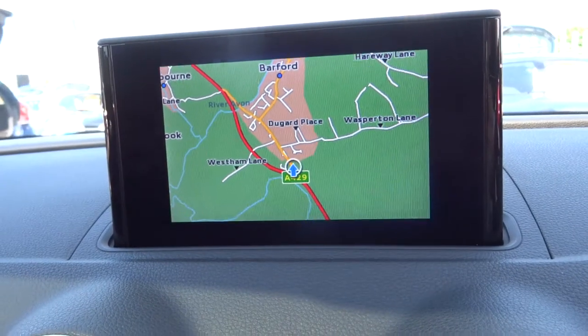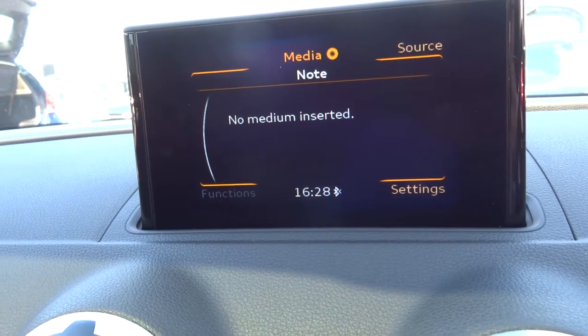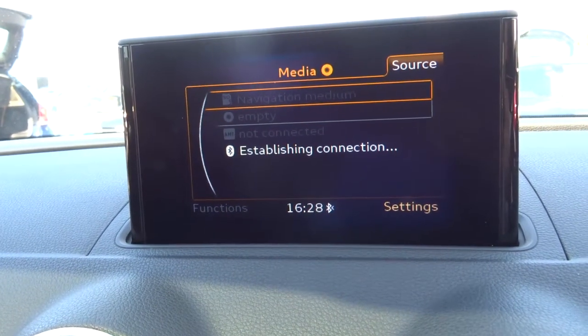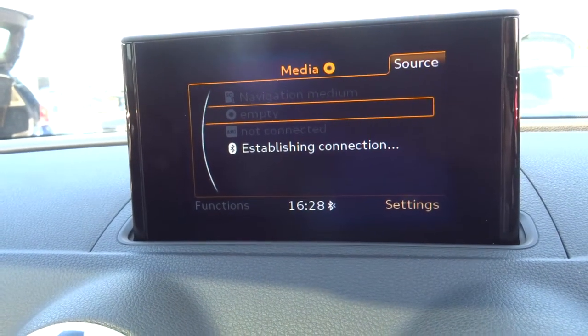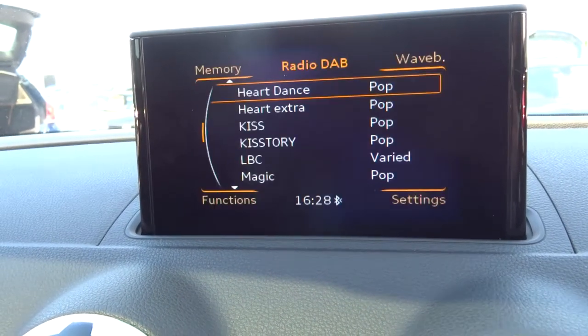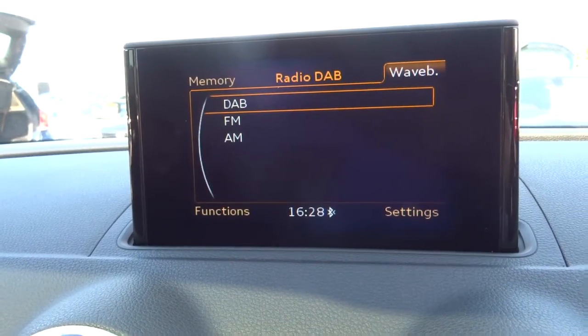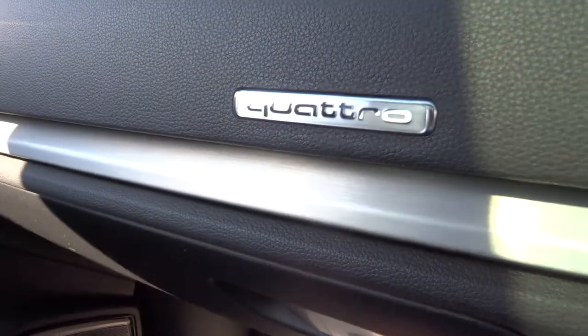You've got your sat nav, Bluetooth, your media input which you can use with your Bluetooth as well, along with AMI and SD card input, a CD player, and naturally it's got DAB radio. The lovely Quattro logo is just there, with the S-line in Bose seats.